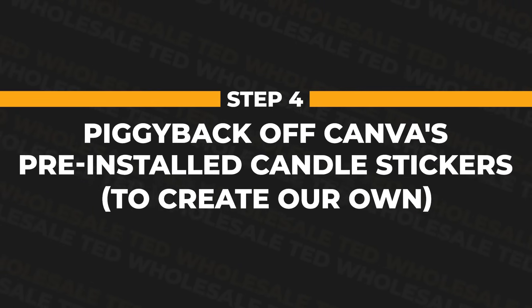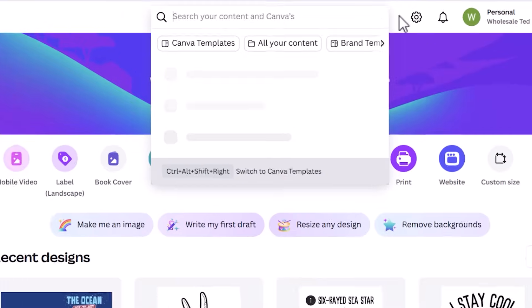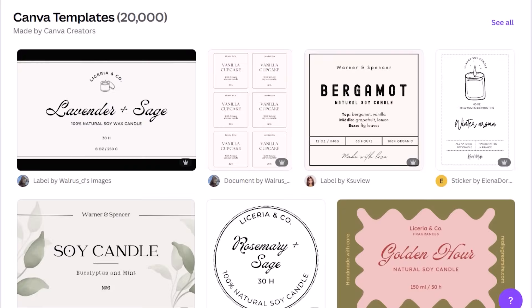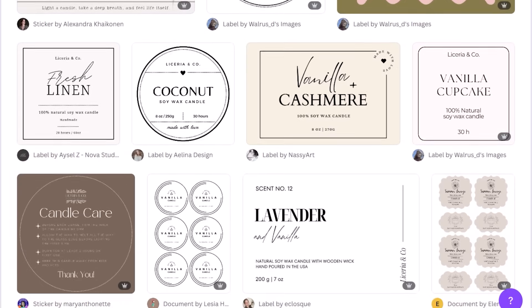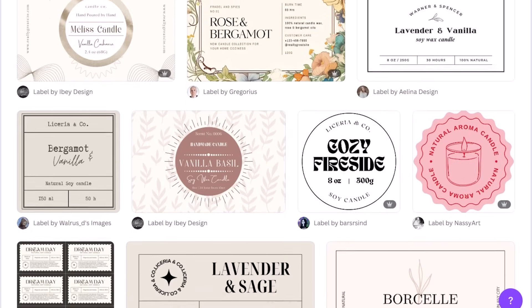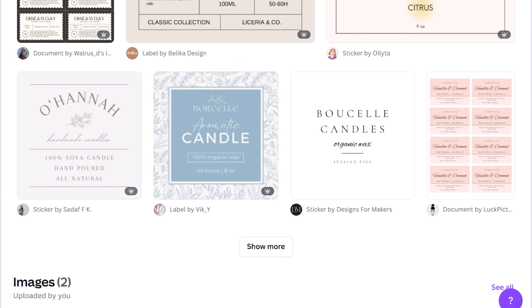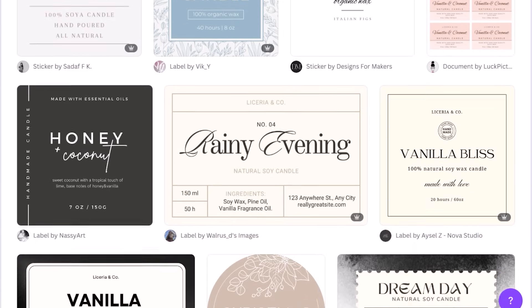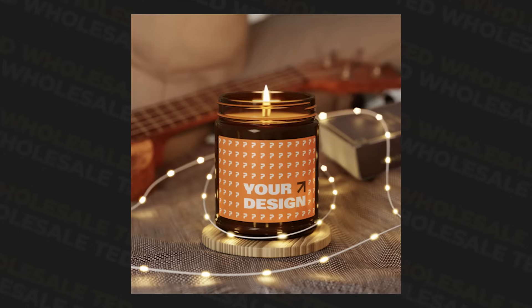We can now piggyback off of Canva's pre-installed candle stickers to create our own. Inside Canva, if we search for candle sticker labels, there are a huge amount of templates already created that we're allowed to use as a base for our own designs to resell on products. You don't have to — you can make your own sticker from scratch — but if you do decide to use a template, I recommend picking one that is roughly similar in shape to the label on the candle you picked.